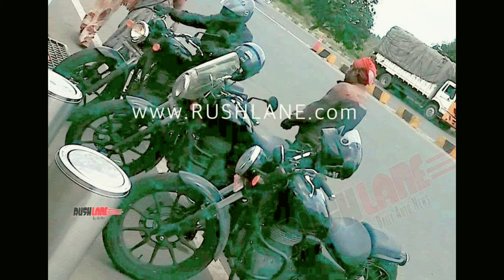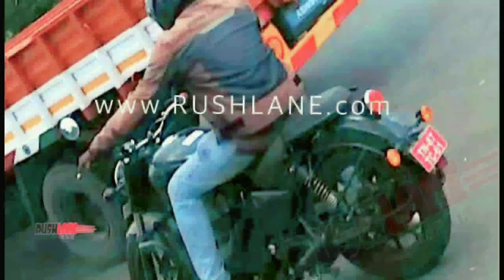The fuel tank on the new motorcycle looks sleeker to start with. Other noteworthy changes include new side panels, a single-pod instrument cluster, split seats, a new alloy wheel pattern on the front wheel, a revised rear fender with circular taillight, and turn indicators which are mounted lower than before.